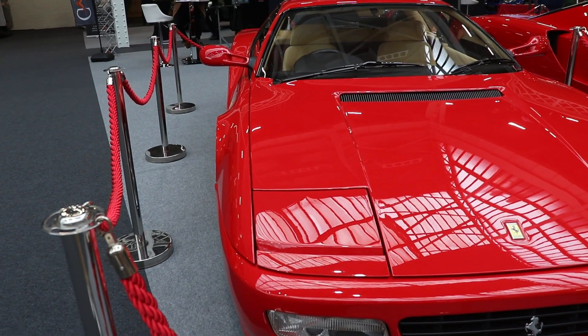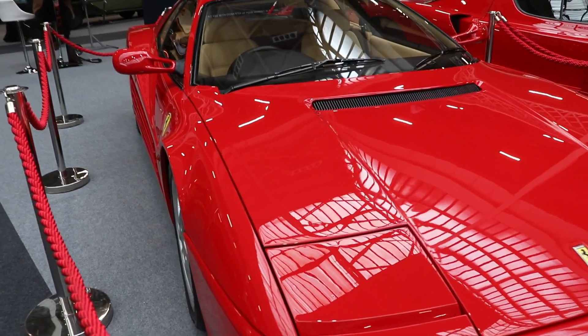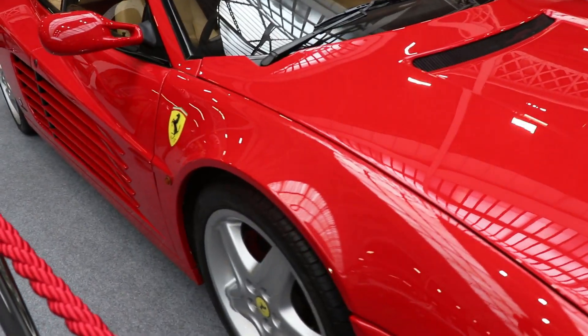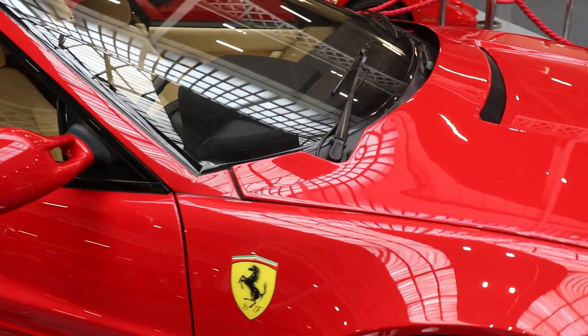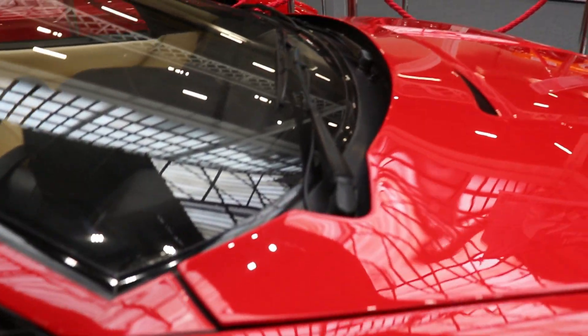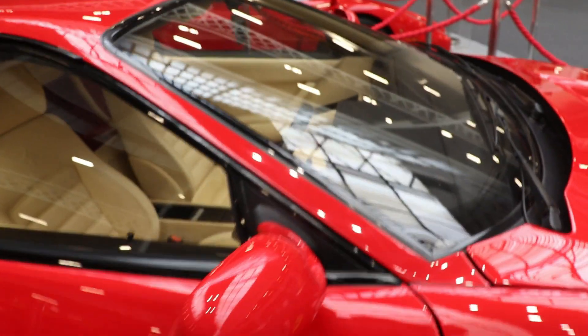The car we have here today, the Ferrari 512 TR version, was presented at the 1991 Los Angeles Motor Show. The weight distribution is a bit better: 41% on the front and 51% on the rear, which was some improvement compared with the original 1984 Ferrari Testarossa.